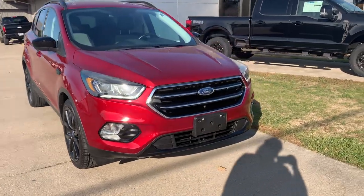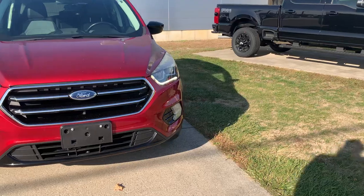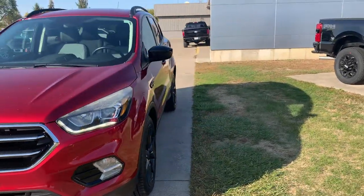Angle here at Terri Henricks Ford. Going to take you on a quick walk around of this 2017 Ford Escape SE.